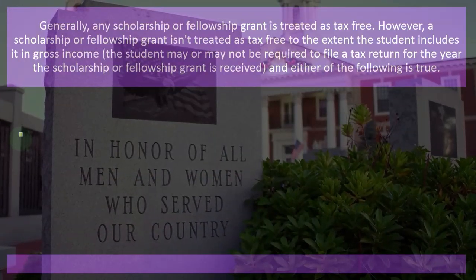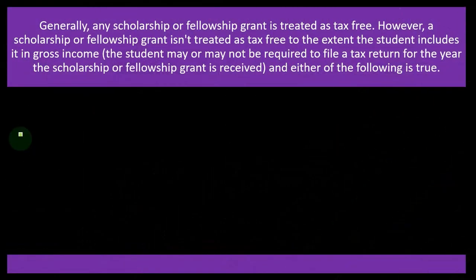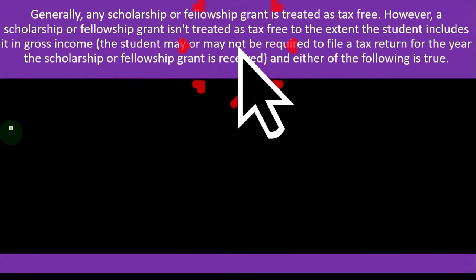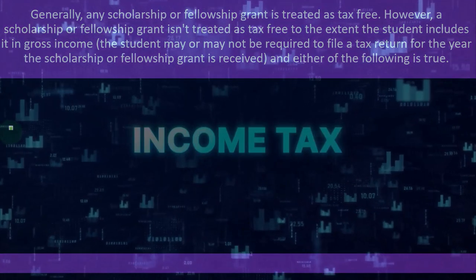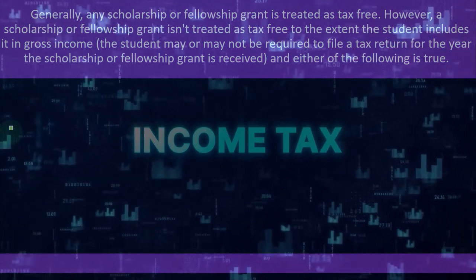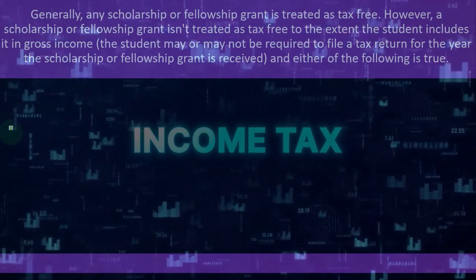Generally, any scholarship or fellowship grant is treated as tax-free. However, a scholarship or fellowship grant isn't treated as tax-free to the extent the student includes it in gross income. So if you got this free money and usually they're going to say you don't have to include it in income — which is usually good in an income tax system — but if you don't include it in income, then you can't take a credit for it because you've already got a tax benefit.